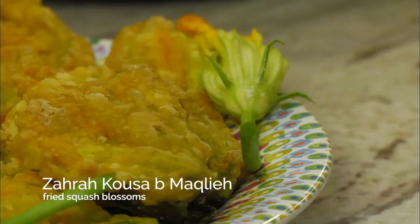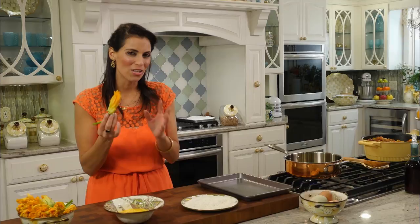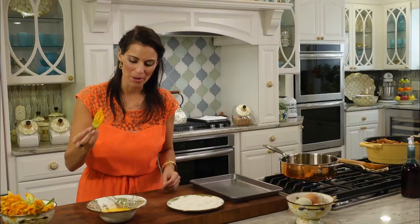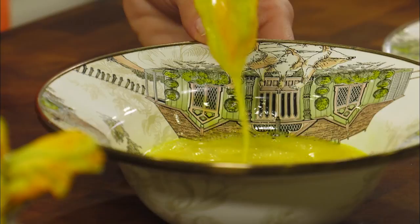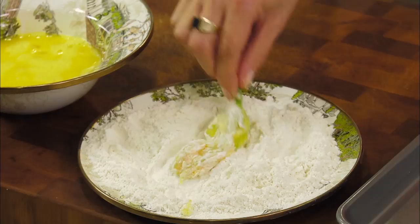I have one more special surprise for you, fresh from the farmer's market - our beautiful squash blossoms. Look how bright and bountiful these are, and they are going to be so delicious. We're going to simply batter them up and fry them too. The squash blossoms actually grow on the zucchini and the kousa plants, and I see them growing all over as shoots in Mama's garden too. I'm going to take them by their stem and simply dip them into our egg wash, and then into some unbleached all-purpose flour with a little bit of salt.